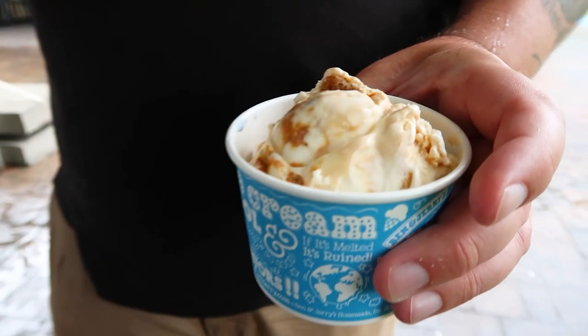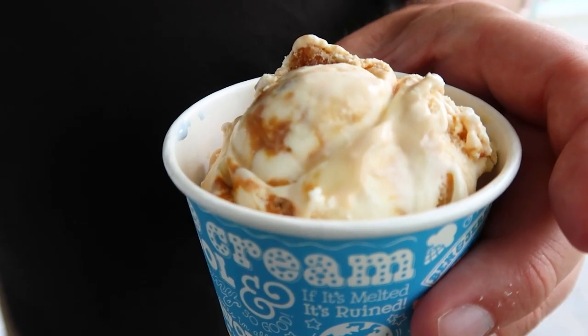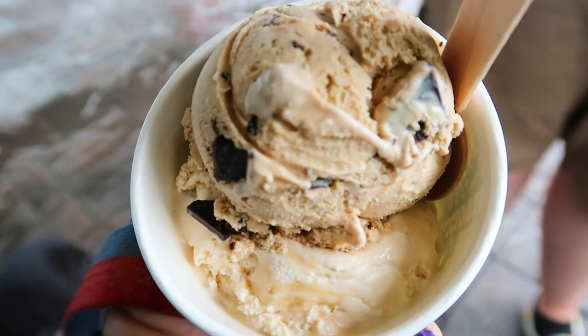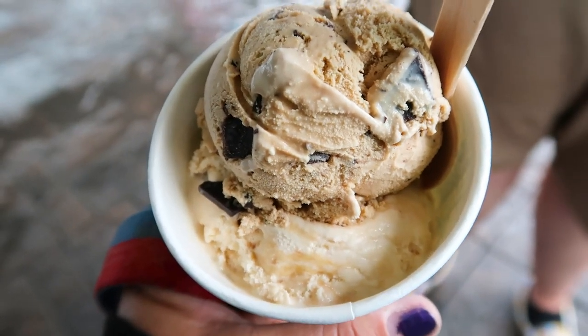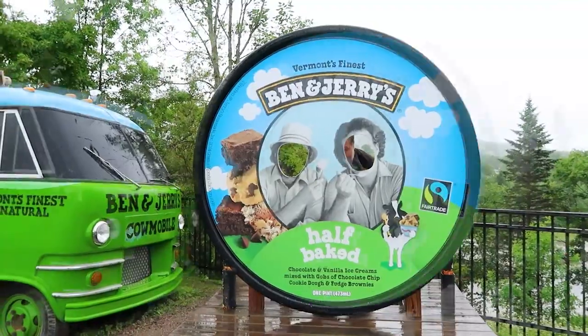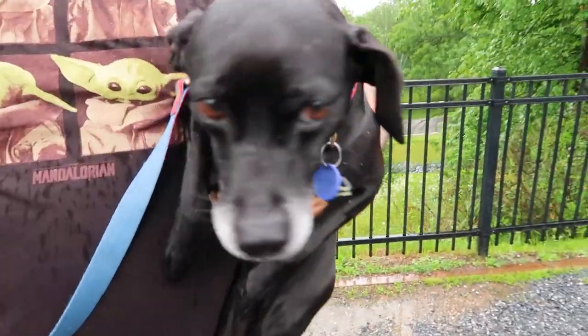I got salted caramel blondie and a marshmallow sky thing. They also got coffee coffee buzz buzz buzz and one called Whiskey Biz. The big question is: were you Ben or were you Jerry?